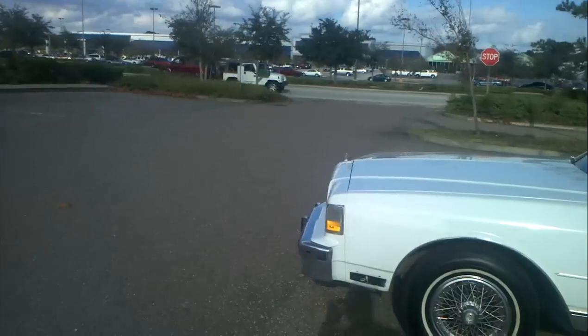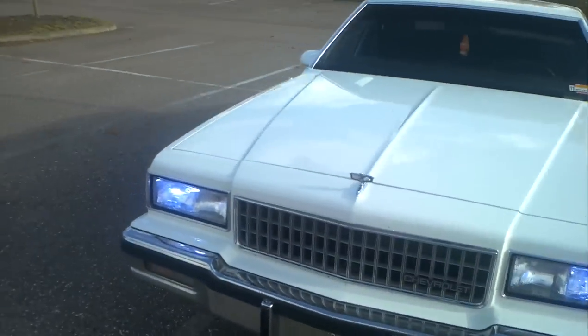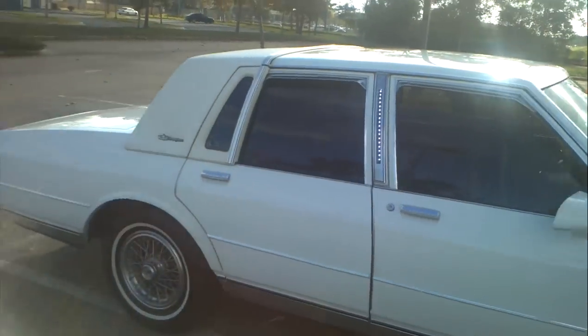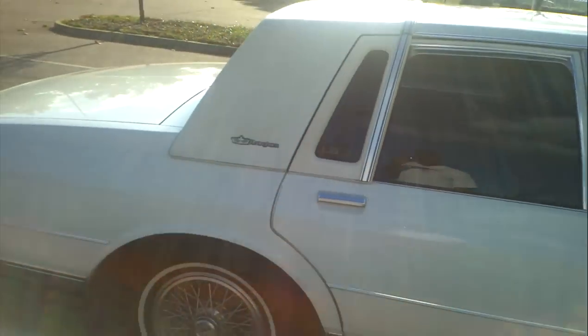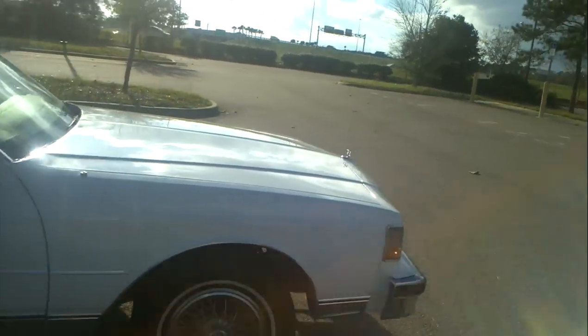Somebody stole Snowflake about a month and a half ago, so I had to catch me something else. Same color, same year — LS 88. The difference between this one and Snowflake is she got the red velvet right here. So this one right here is Snowflake's brother — I call him the Phantom.